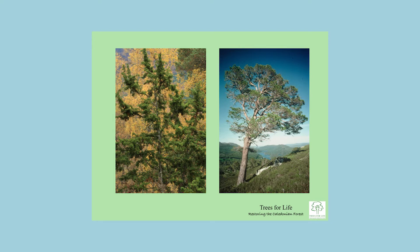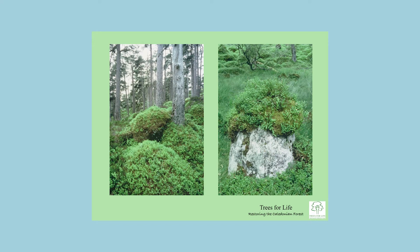The Scots pine is the backbone of the forest ecosystem. It's the largest tree, growing to 20 metres, and the longest-lived, typically 300 years. The oldest known pine in Scotland was aged at 550 years in 1997. I've visited a pine in Norway that was 720 years old, so we probably had pines that old in Scotland before we lost most of our forests.